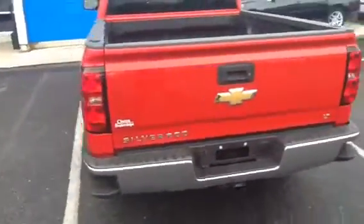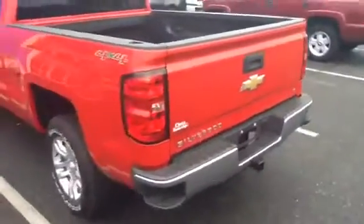This vehicle is a V8. It does have automatic start. It does come with a bed liner as well.